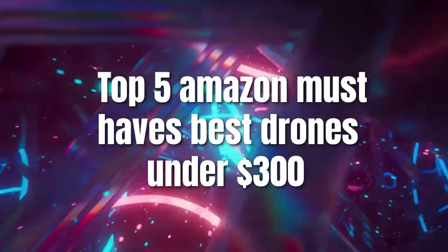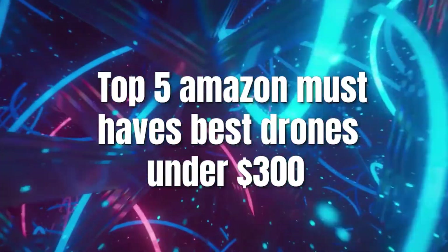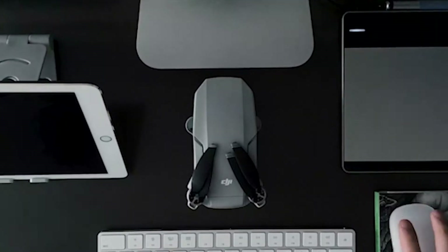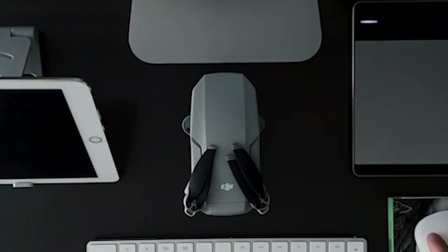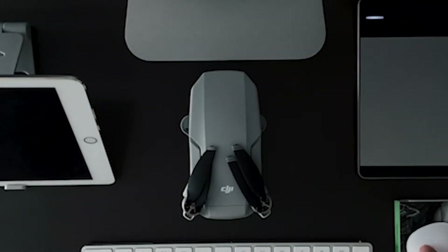Top 5 Amazon Must Haves: Best Drones Under $300. Drones are all the rage these days, not only amongst kids, but among people of pretty much all age groups.